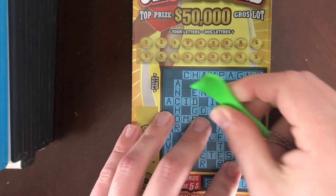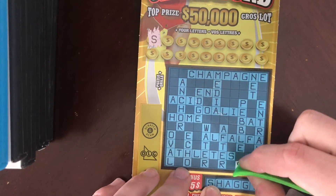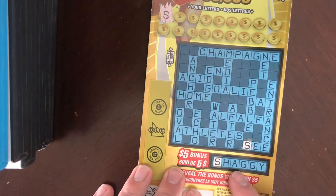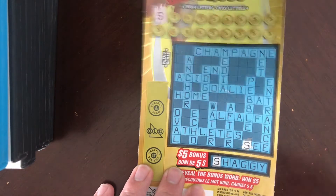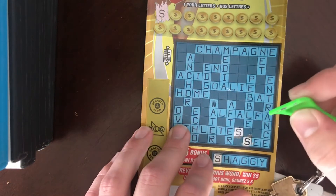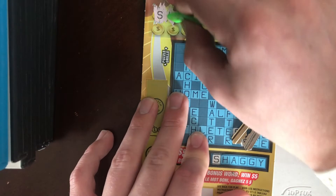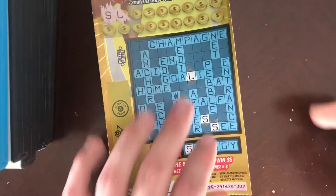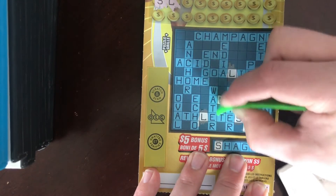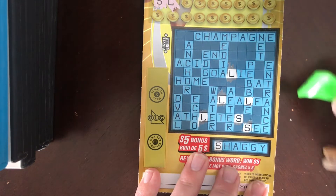Let's see if we get anything. If you get the word on the bottom, that's a $5.00 bonus. Those are always good if you don't have anything up top. I've won on these before. They're actually pretty good for the payout.